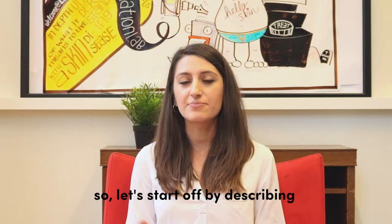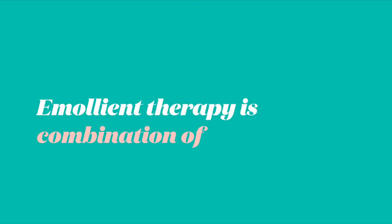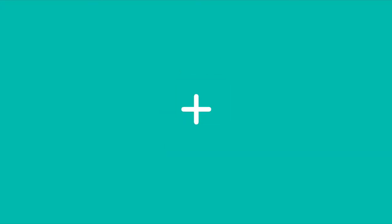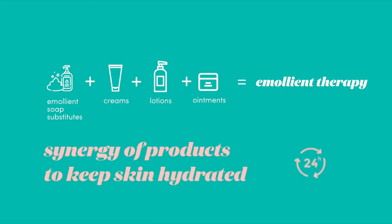Let's start off by describing what an emollient package is and when you should use it. Emollient therapy is basically a combination of emollient soap substitutes as well as leave-on creams, ointments and lotions that work together and complement one another to keep the skin hydrated all day.